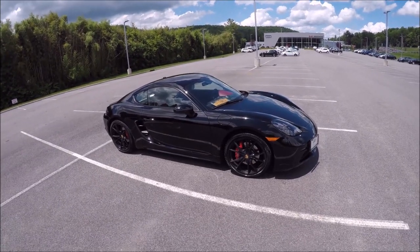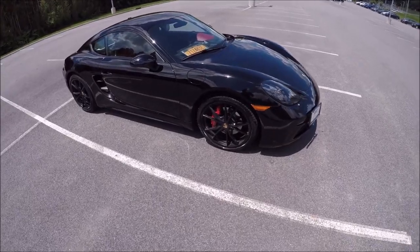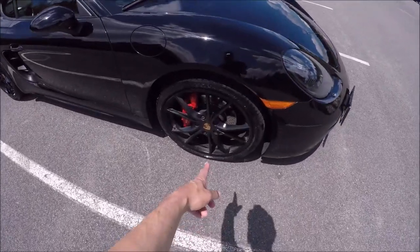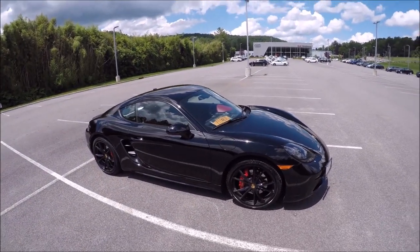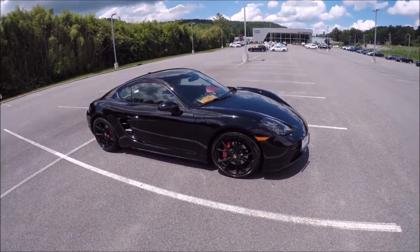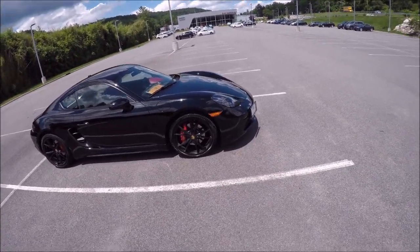This is a 2017 model when they went to the four-cylinder flat four. This car has some really cool options besides sport chrono. We have the optional 20-inch wheels that look awesome. I did a 981, which was the naturally aspirated engine a couple years ago — I think it was a 2014 or 2015, same color, black.